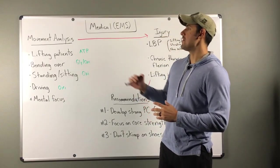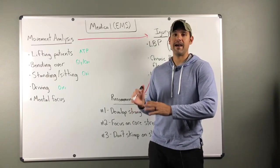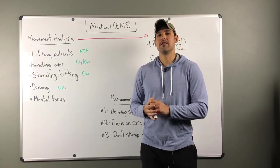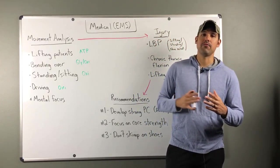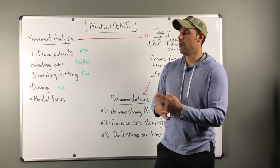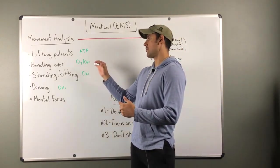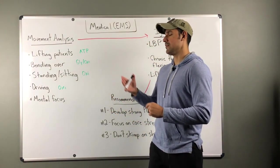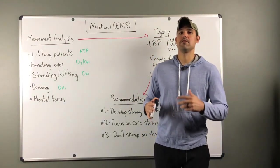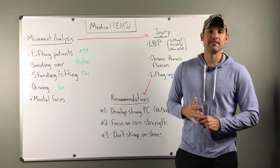Once we have the common movements, we need to determine whether they're short-term high intensity or long-term lower intensity, because that determines the predominant energy system used. Lifting patients is a quick movement — that's ATP, our initial energy system. Bending over is more extended, so that's either glycolytic or oxidative. Sitting, standing, and driving are all long-term, low-intensity movements, classified as oxidative.